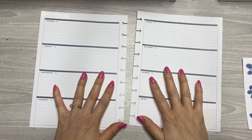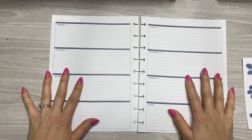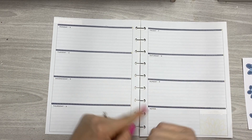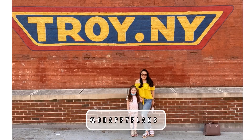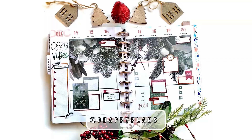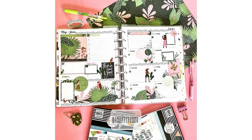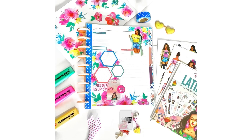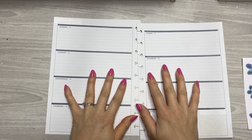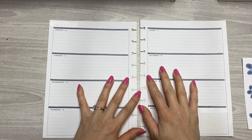Hey everyone, it's Jen with Chappy Plans. Welcome to my channel. Today I'll be filming for the first time in my horizontal journal layout, so if you'd like to see how I use this, stick around. Hi friends! Thanks so much for joining me today. I'm excited to share my first plan with me in my horizontal layout.